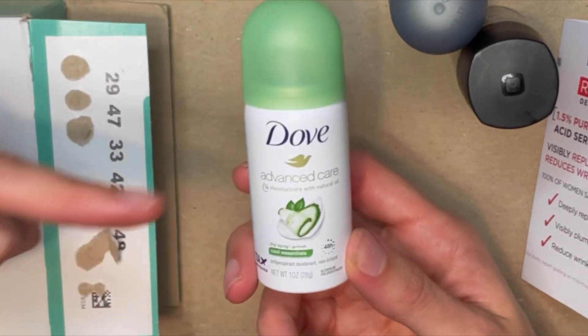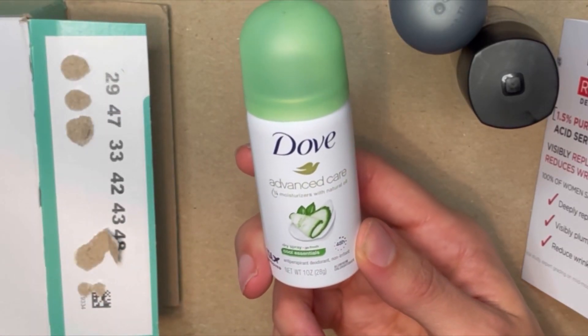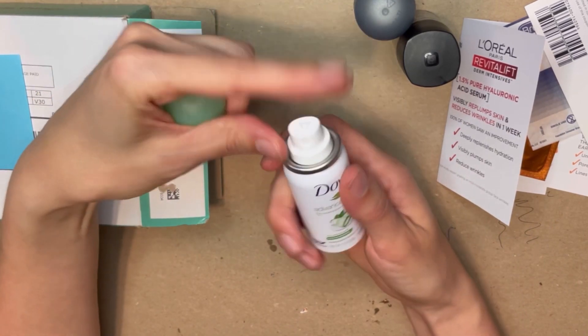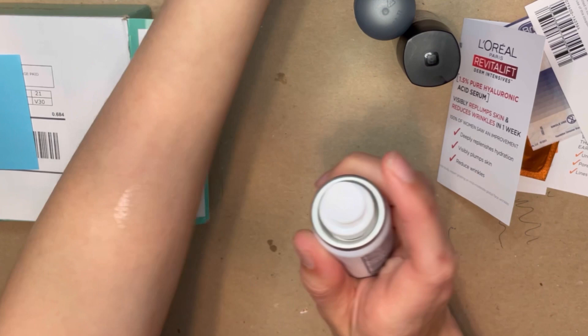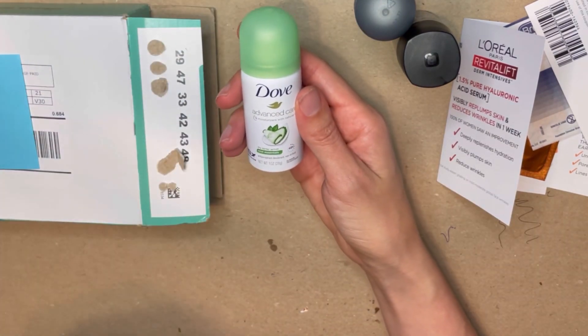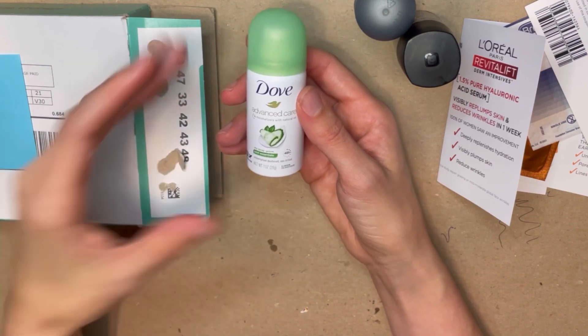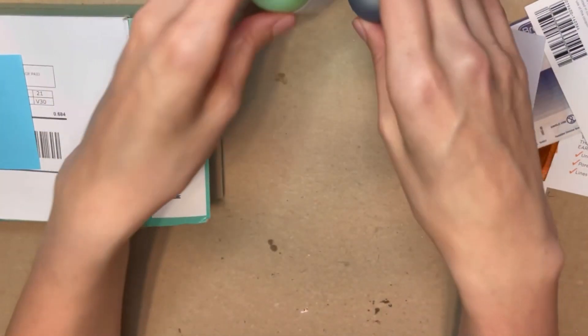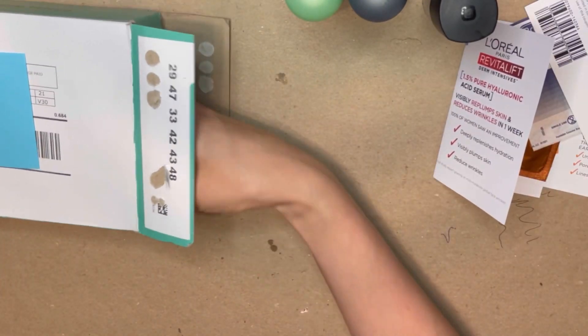Next up it's a Dove deodorant for me. I'll spray this over here. Yeah, that just smells clean — it's scented as 'Cool Essentials,' smells like a basic soap deodorant. So now I have one and he has one — he has his Axe. Let's see what the last sample is.